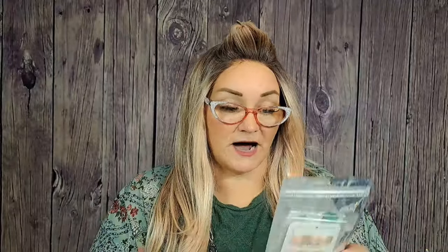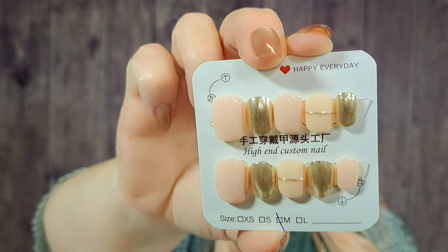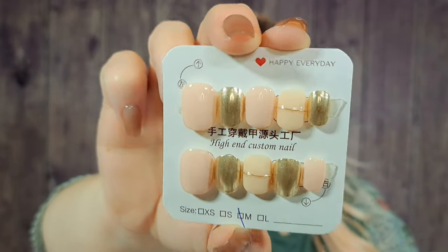Next, we got another set of nails. These were $2.87. They are size medium — I bought this set before. You get the standard glue tabs and everything. They're pink, and then they've got some gold nails and gold accent nails. I love the pink and gold together — stunning.